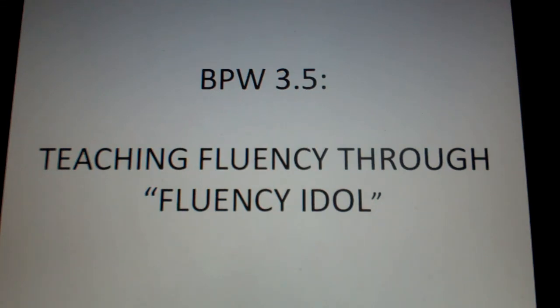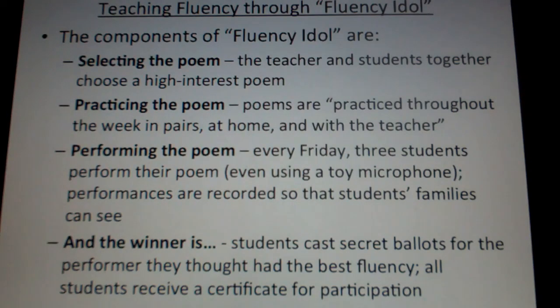This comes from an article in The Reading Teacher, in which two university professors and a second grade teacher thought about creative ways to use performance to boost their students' reading fluency. The idea here — Fluency Idol — is of course a play off of American Idol.